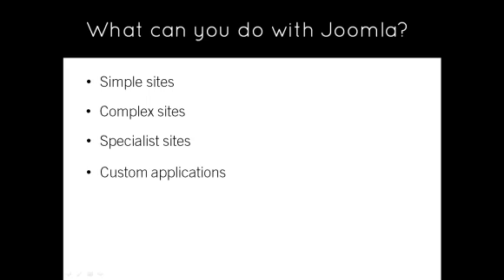Custom applications — if you need to develop some functionality that goes beyond the standard features of Joomla, and no extension exists that does the job, then you can create a custom application. As the Joomla framework is open source, web programmers can modify any existing functionality and add new functionality.